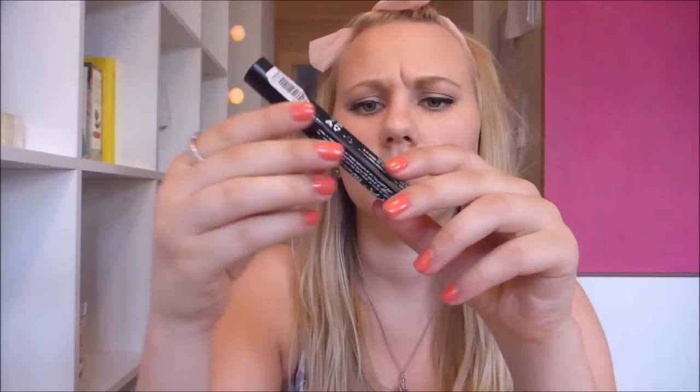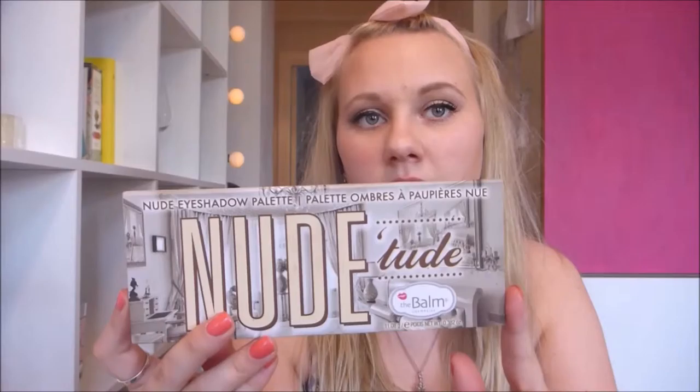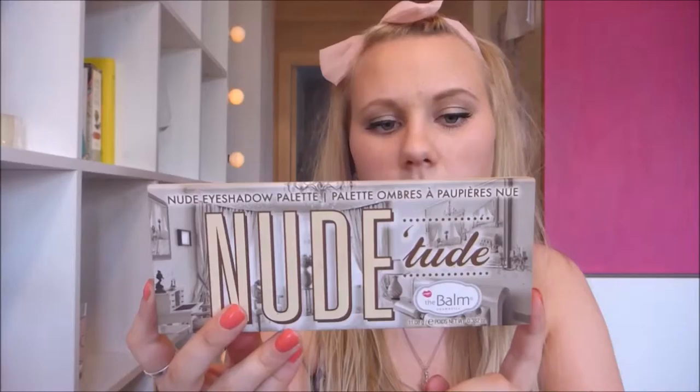From NYX I have this high definition eyeshadow base, which I try to use. I don't use it that much - I don't use eyeshadow on a regular basis. And the eyeshadow palette that I have is this beautiful Nude Toot palette from The Balm. I love The Balm - I think they're the bomb.